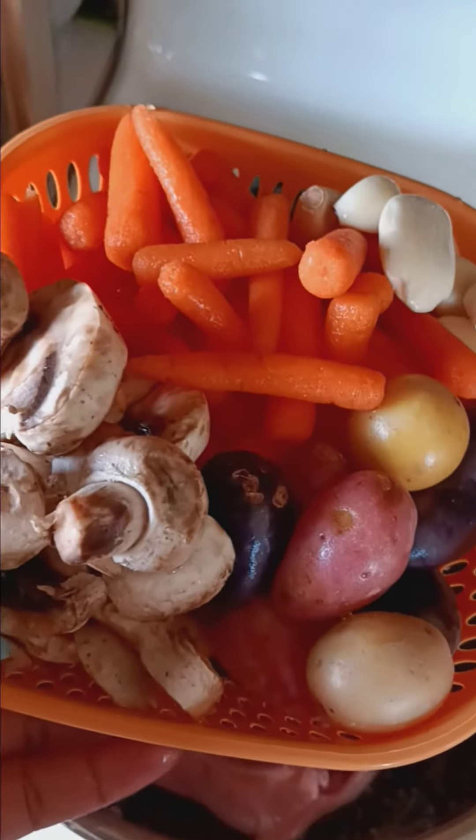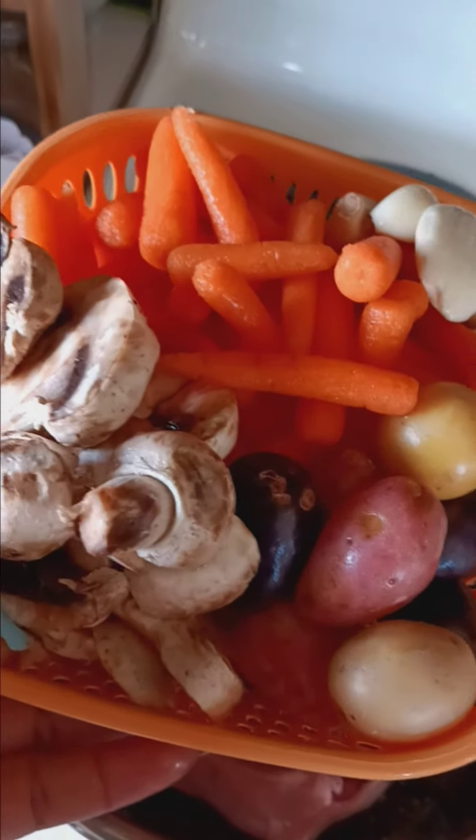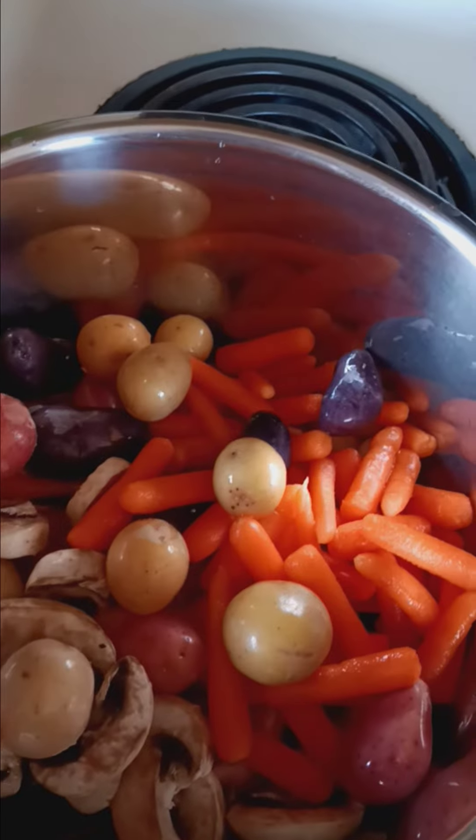I also have garlic, fingerling potatoes, and lots of mushrooms. So I'm going to dump this in here like so. And this will be the Bon Appétit for today, from my kitchen to yours.